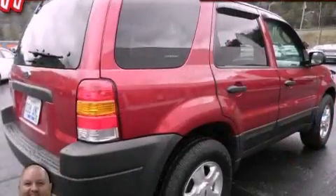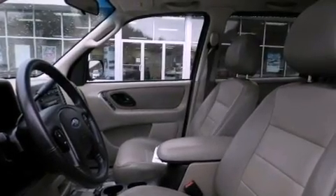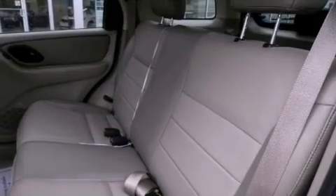Features include a sunroof, aluminum wheels, cruise control, a multi-disc CD player, leather seats, privacy glass, fog lamps, an anti-lock braking system, and air conditioning. This vehicle has fewer than 75,000 miles on the odometer.